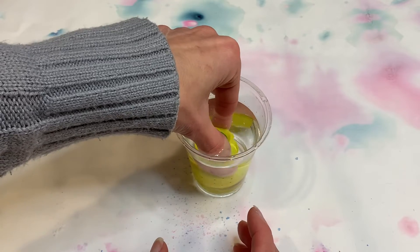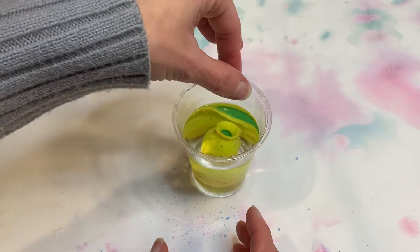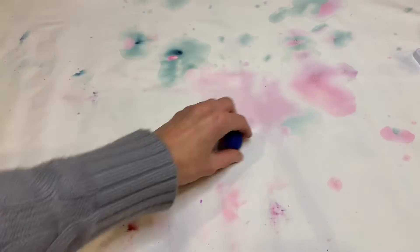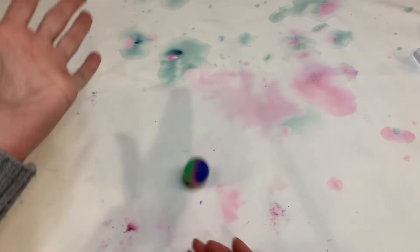I loved making the bouncy ball. I've actually never done this before and I wasn't sure how bouncy it would be, but it was a lot of fun and also — as you can see — super bouncy.